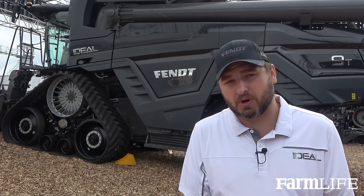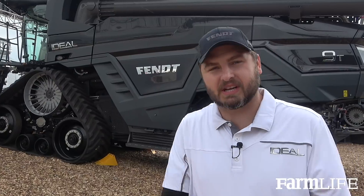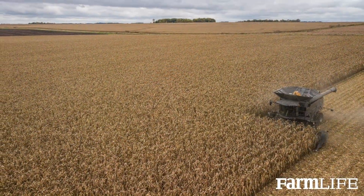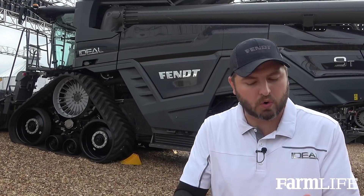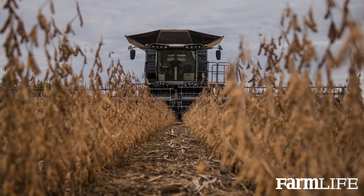Seven years ago we started this process and today we're launching this combine. In those seven years we've done rigorous testing in what we call the corner conditions — going out into the heaviest conditions, the high moisture corn, the low moisture corn, all of those high-yielding areas — making sure that we were in the corner conditions in all different types of crops: corn, wheat, canola, barley, soybeans, all around the world.